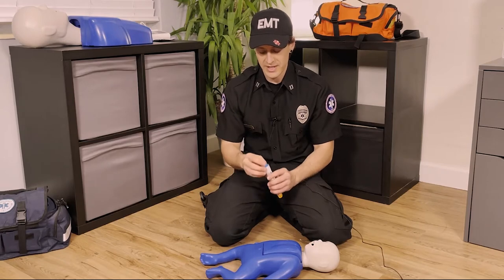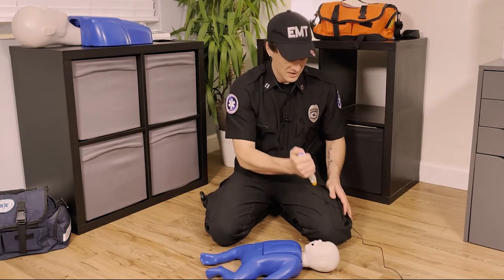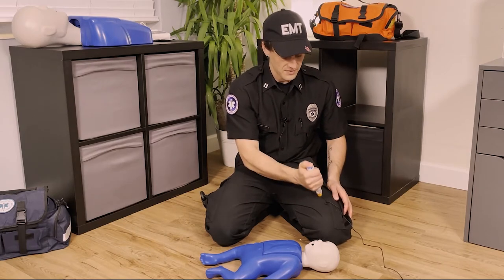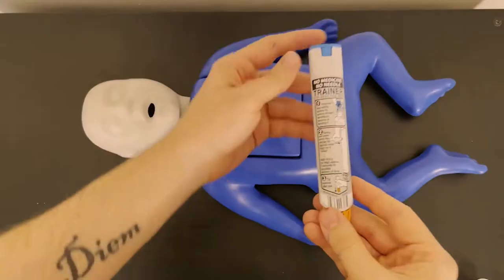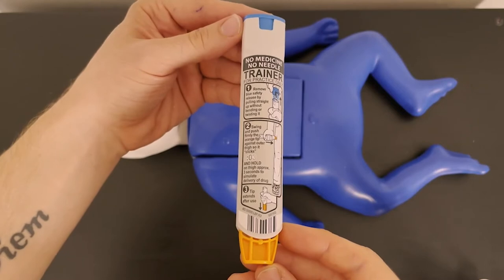What you have to do is take off this cap. See right now, if I try to inject myself, nothing's going to happen because we have a safety cap on. So you'll remove the safety cap and now it'll actually inject.